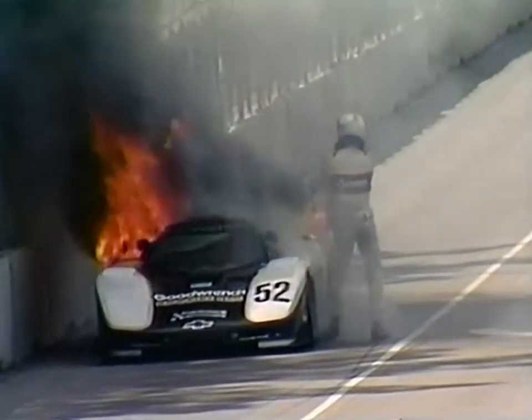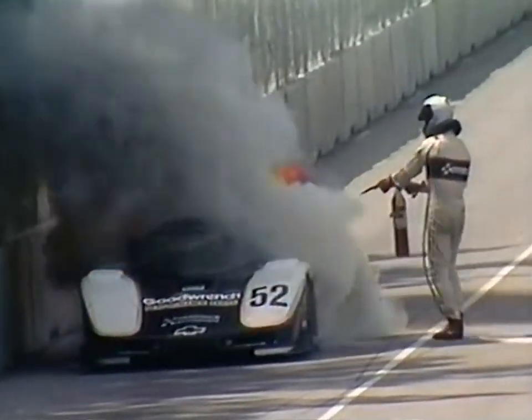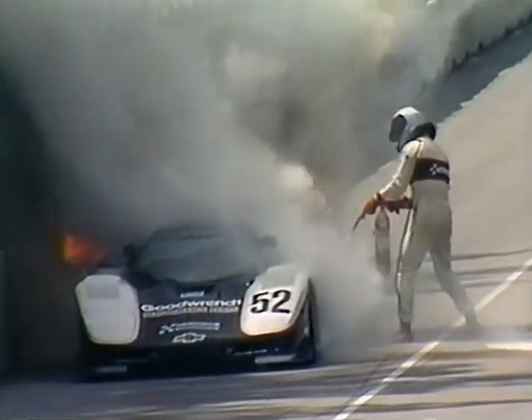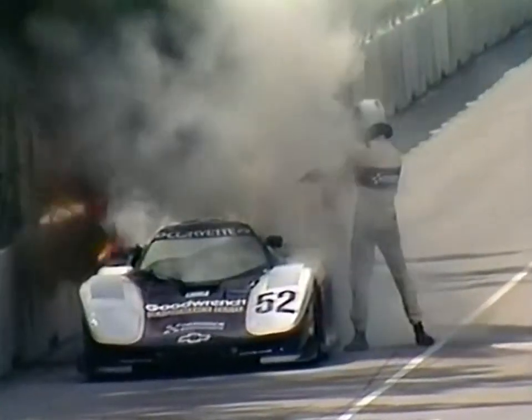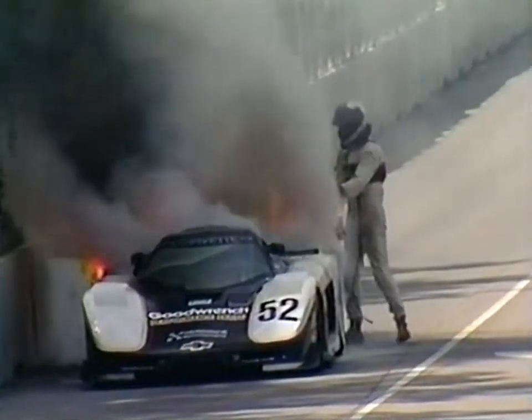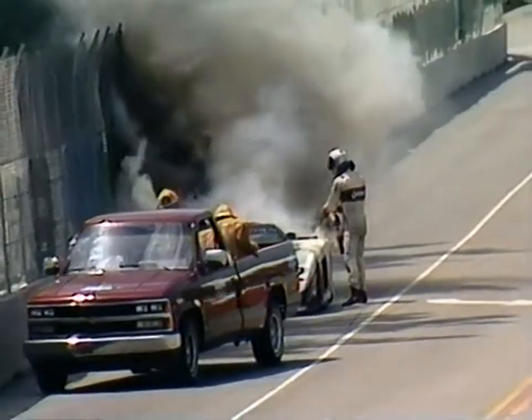Where are the fire extinguishers? Where are the fire crews? And we might add, where is a yellow flag, as Doc Bundy is standing out on the racetrack on the back side, the 1,300-foot Congress Avenue straightaway, fighting this furious fire, trying desperately to save his Corvette. We see fire trucks now arriving.